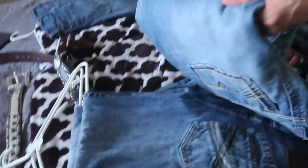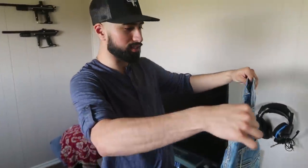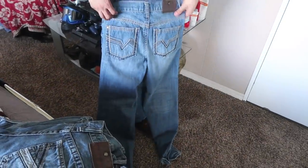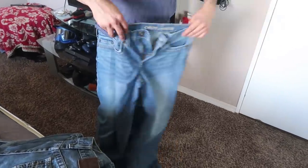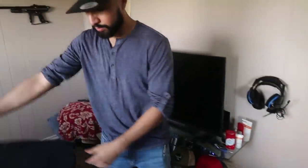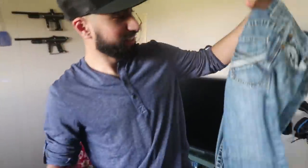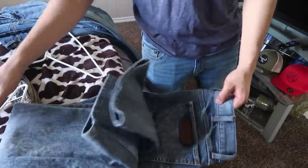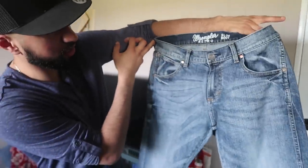I got some Cody James jeans — I don't wear these that much but they're really nice, they have that light wash color. I got more Cody James over here too. And on the last pair, these are Wranglers in a lighter color than the first ones — I really like these jeans too. So yeah, Wranglers and Cody James are my go-to jeans.